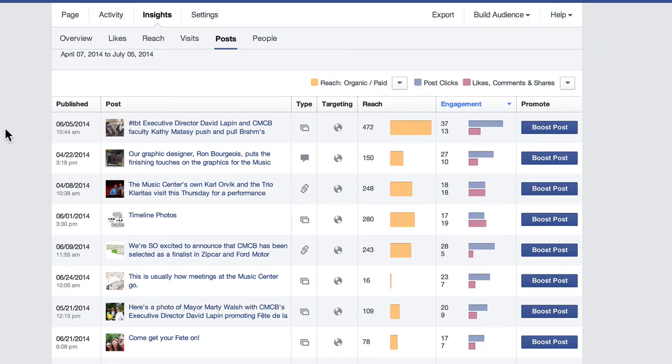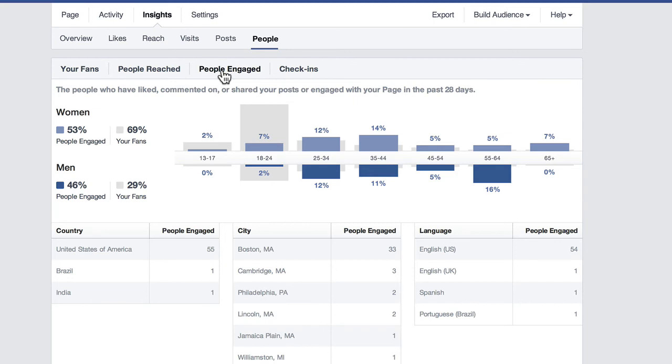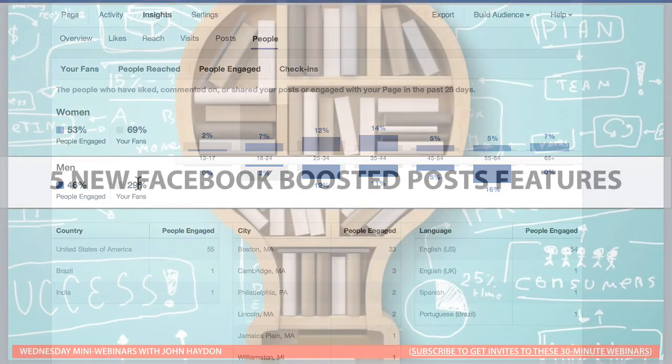So number one, pick a top-performing post. Number two, use your demographic information that's in Insights. Go to People, click on People Engaged. These are the people actually liking, commenting on, and sharing your posts, liking your page, clicking on links, viewing photos and videos — people engaging with your content in the news feed. Target your boosted post towards these people and it's going to be a lot more effective.